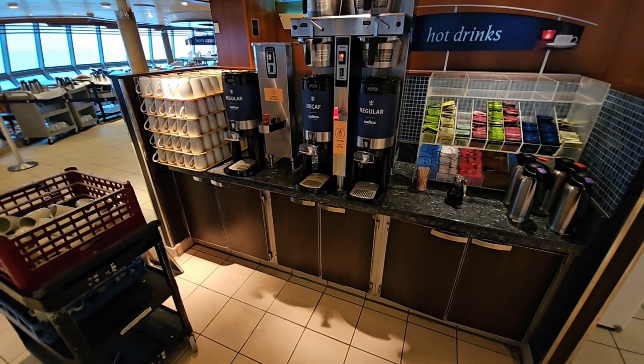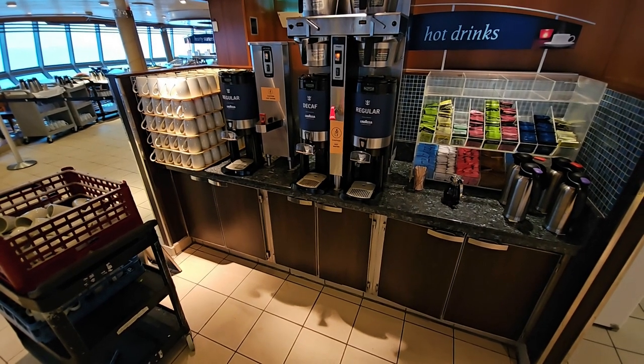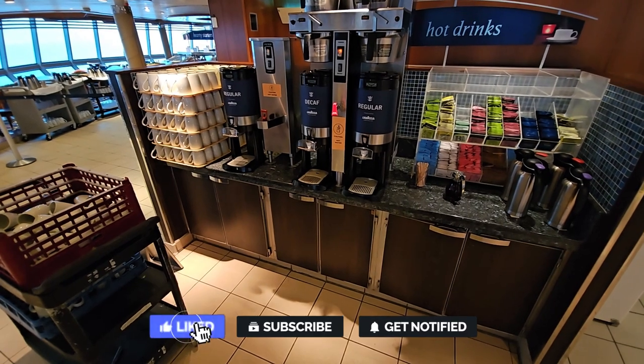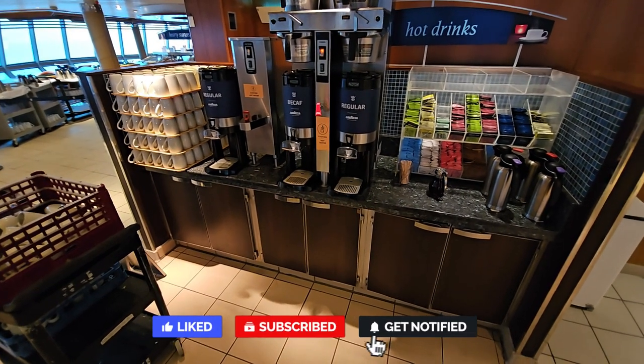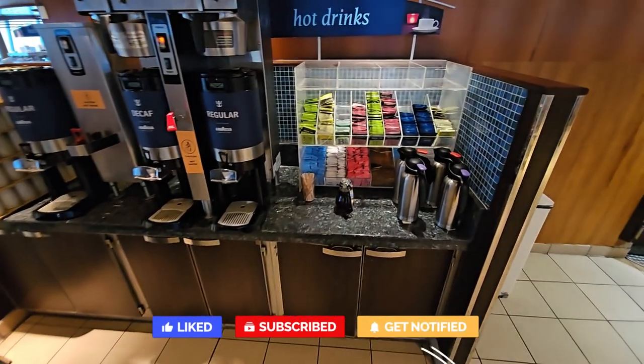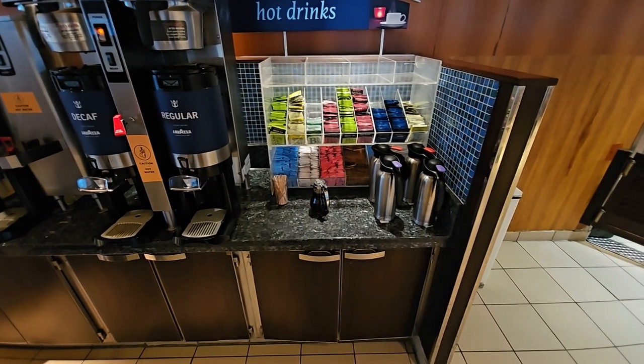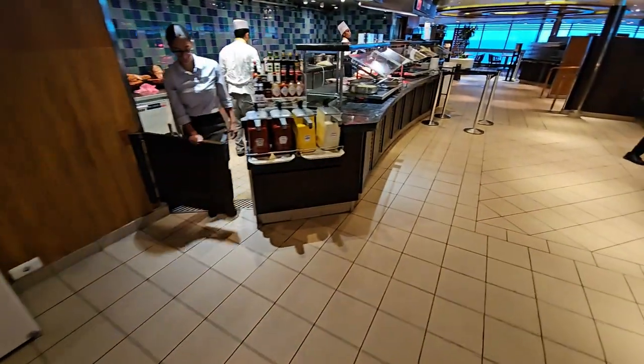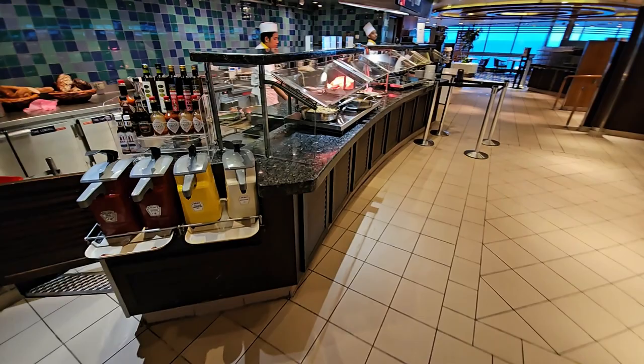On both sides of the restaurant you can get yourself a hot drink — decaf and regular coffee always on tap, hot water, and a variety of specialist teas, which is nice to see. There's also chilled milk for your drinks.